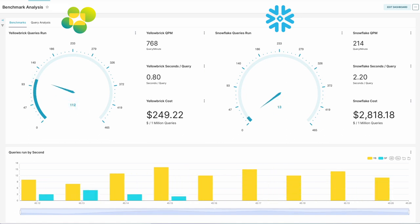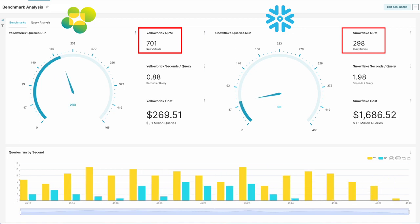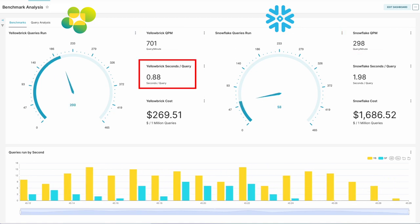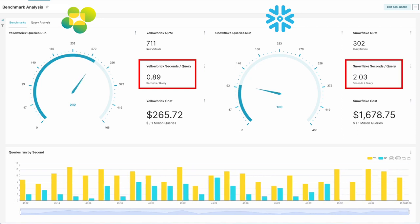We're gathering a number of really important metrics here. Looking at the queries per minute that Yellowbrick is processing — currently around 700 per minute versus Snowflake's 300 or so. We're also looking at how long it took to complete each query on average: just less than a second per query on Yellowbrick and over two seconds per query on Snowflake.